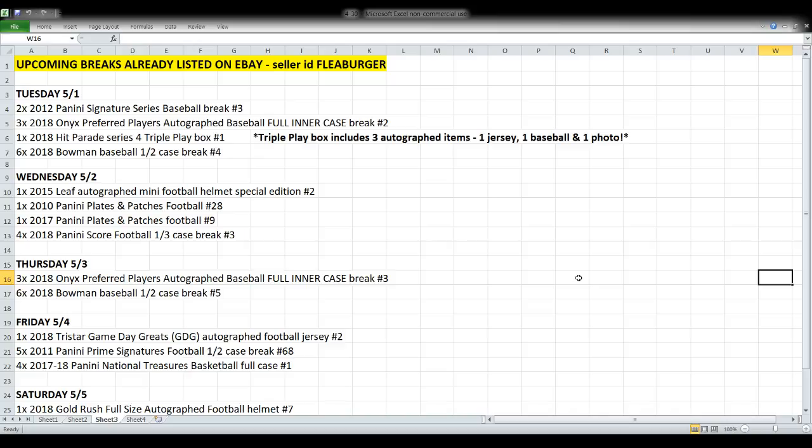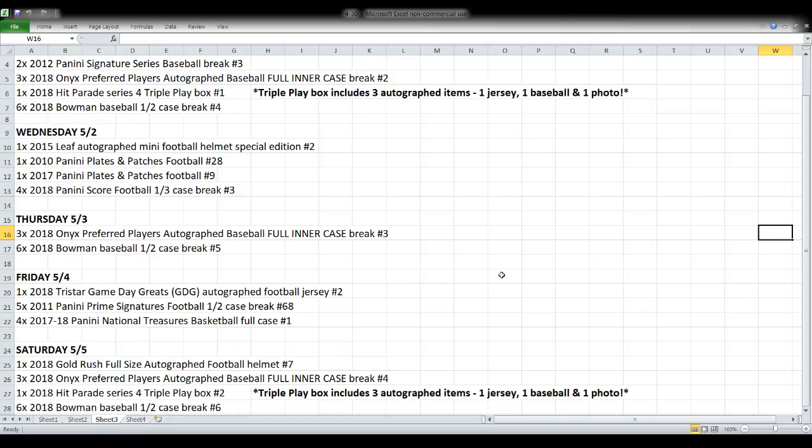We're going to take a quick spin through the auctions coming up over the next five days. I list new stuff most nights and it usually runs for a five-day period. Tomorrow night we're looking at a lot of baseball — all kinds — including some more Bowman and another case of the Onyx preferred players autographed baseballs. The checklist for that is awesome. The triple play box is tomorrow night too — it has an autographed baseball jersey, an autographed baseball, and an autographed picture in it.